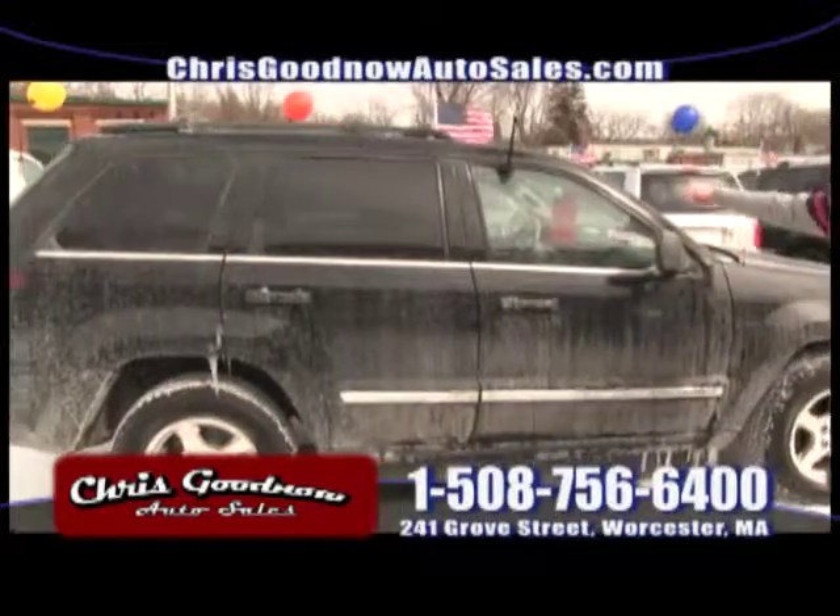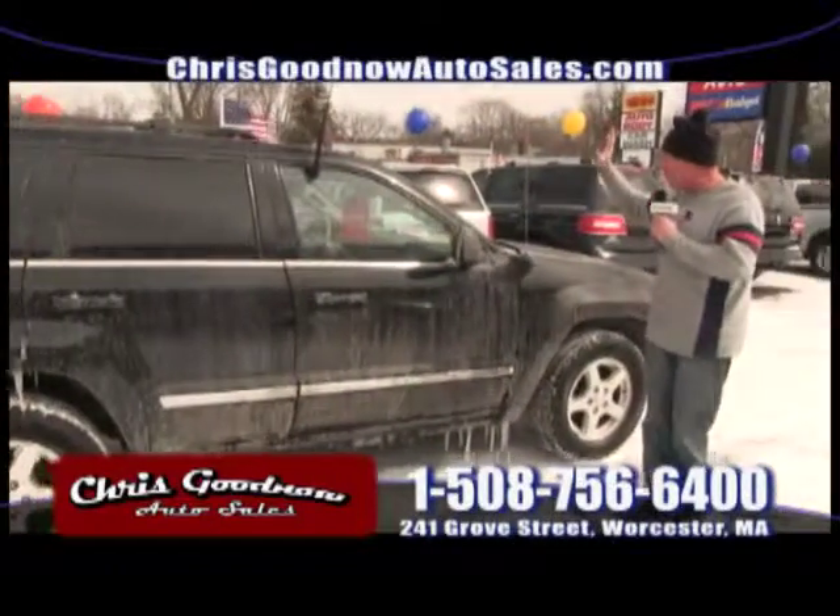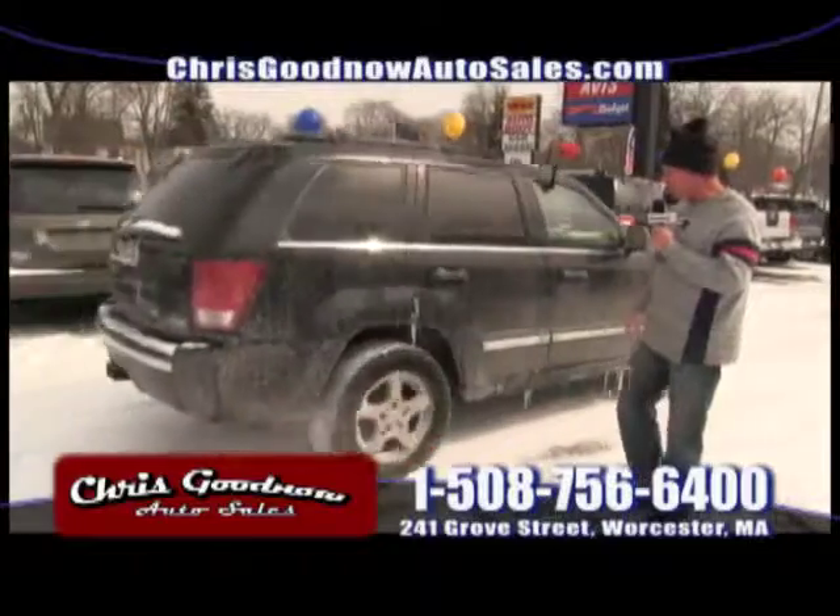We want to thank you for that car. That's an 07 Grand Cherokee driving away — $14,900. Great price. It'll be cleaned up nice.